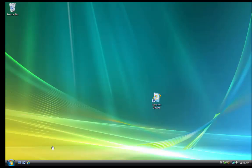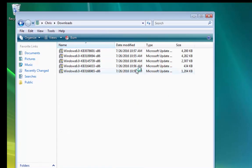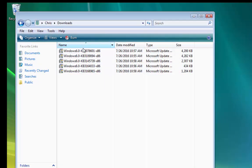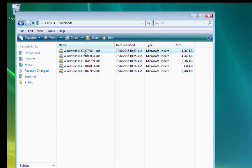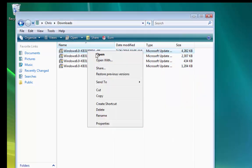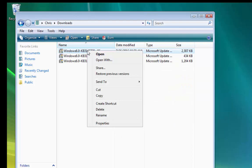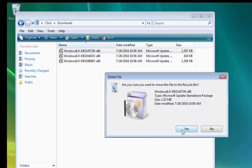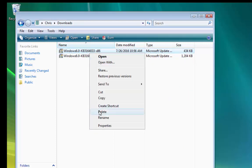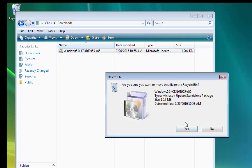Once the computer has restarted again, we want to delete those downloaded files. Click Start, click your username, and double-click Downloads. Right-click each of the files dated with today's date and click Delete, then click Yes to move to the Recycle Bin. Repeat for each downloaded patch. If there are other files in here that you no longer need, you can delete those too. Close the Downloads folder when done.